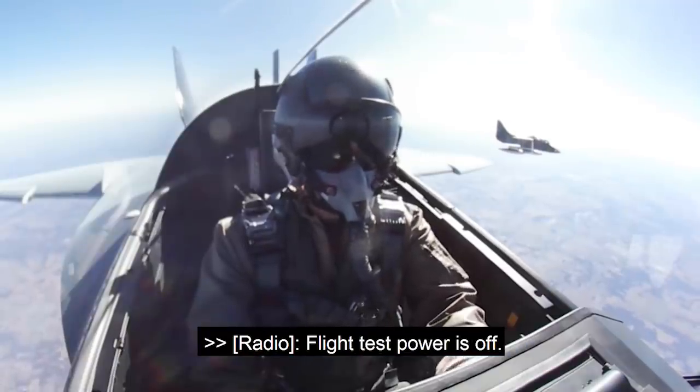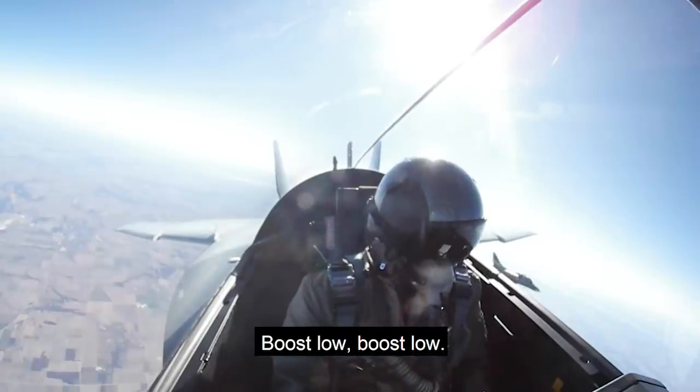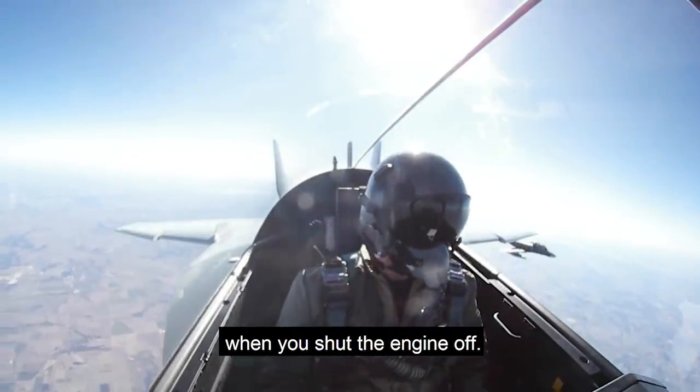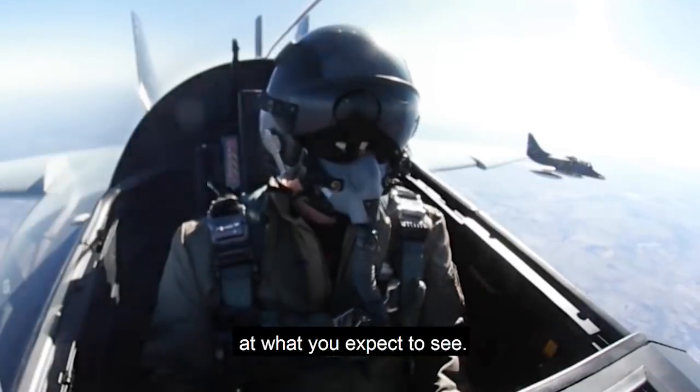And the engine is shut off. Flight test power is off. Caution. Caution. Boost low. Boost low. Your blood pressure kind of goes up when you shut the engine off — your only engine — airborne, but you're just following your procedures. You're looking at what you expect to see.